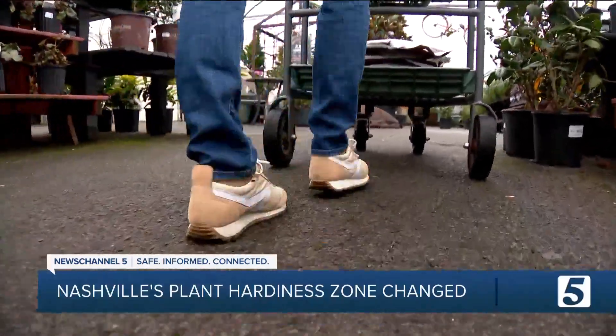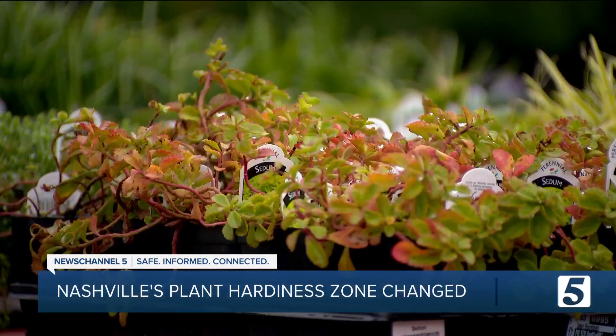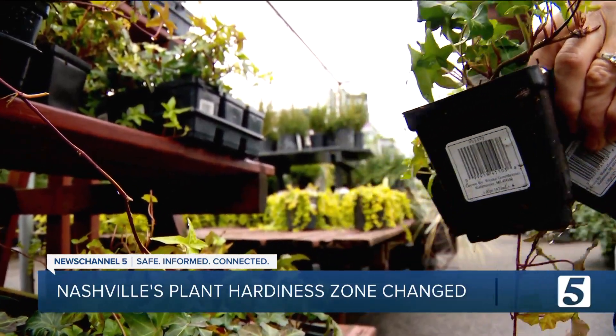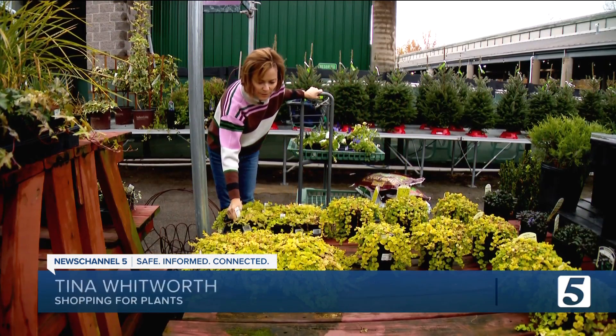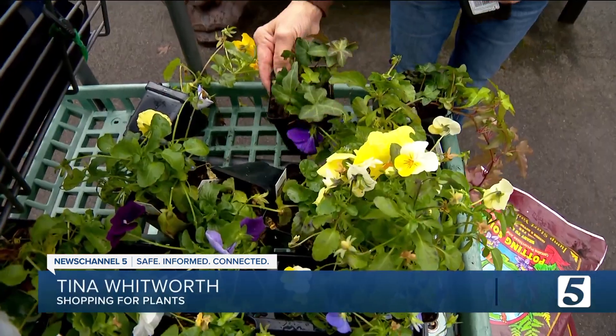Picking plants is not something Tina stops when the temperature drops. "Because I kind of know what typically grows in certain seasons." On this chilly day, she's shopping at Gardens of Babylon for hardy plants to put in her window box — some greenery that will make the flowers kind of pop. "I look for plants I think will make it through the winter."